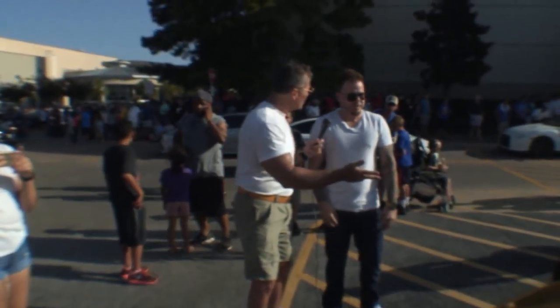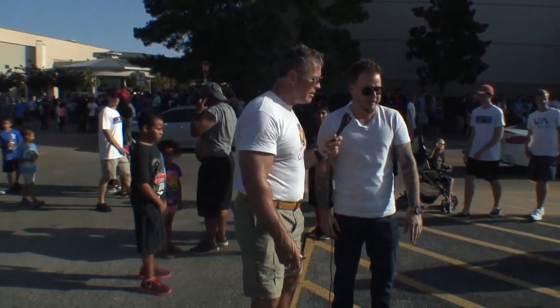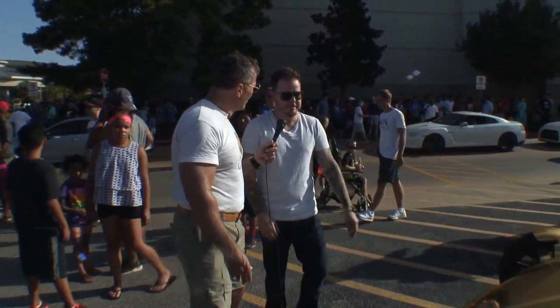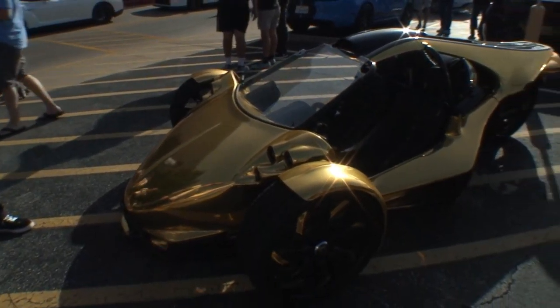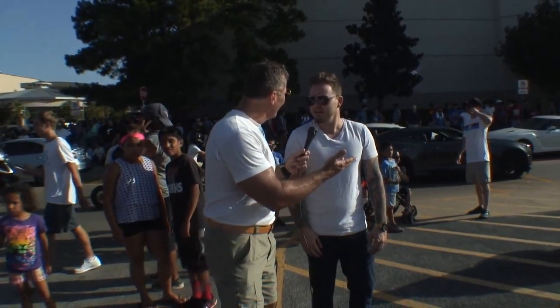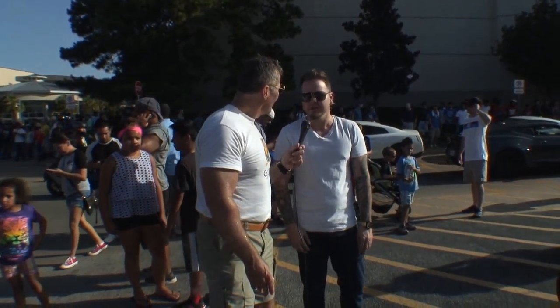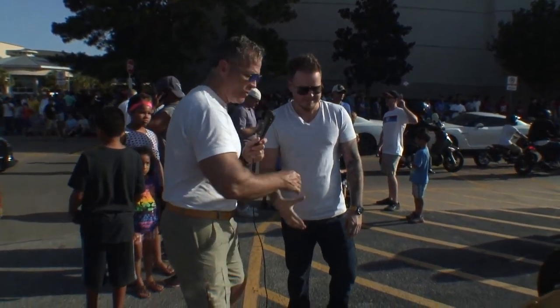Do you have more cars besides this one? I'm actually a dealer for these, so this is my bread and butter. I have a couple of these, and besides this I like classic cars. Do you have one? Yeah, I have a '63 Riviera and a '65 Mustang. Kevin, thank you so much!